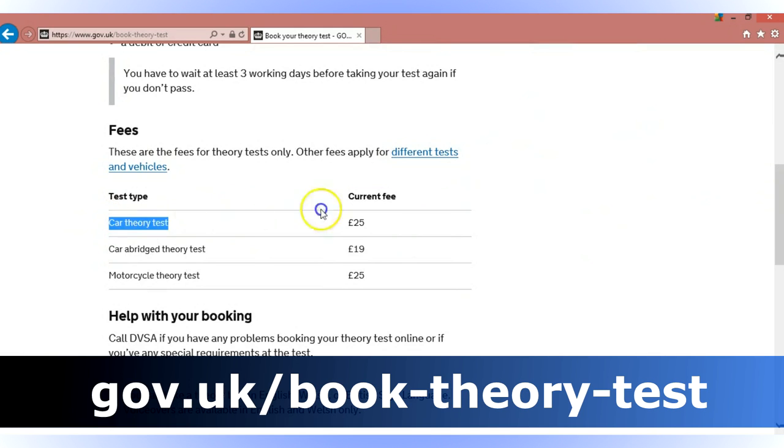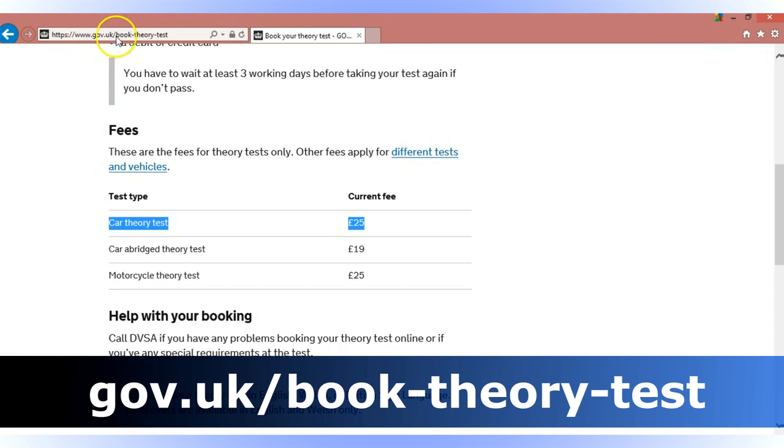Your car theory test should only cost you £25. Do not pay more than that. If you pay more than that, you've gone to the wrong site. Make sure it is gov.uk/book-theory-test.